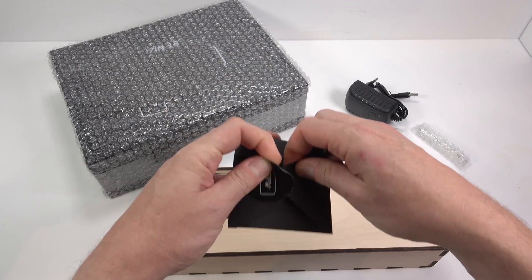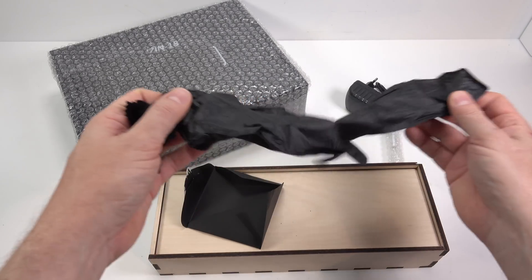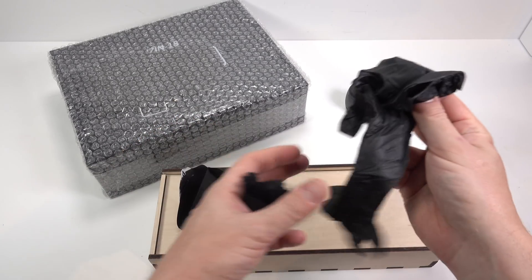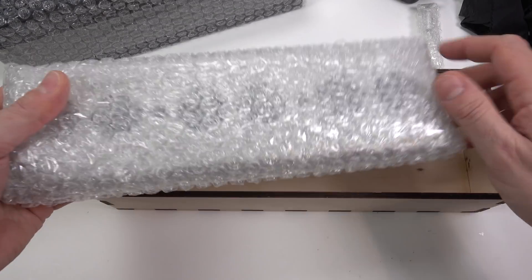They also provide a cleaning cloth and rubber gloves for handling the tubes because you've got to assemble this yourself. You'll hear people say you shouldn't touch tubes as the grease off your fingers will create a hotspot and damage them — but they're mixing Nixies up with halogen bulbs. Nixies are cold cathode tubes, they don't get hot. The gloves are there just so you don't get your fingerprints on the tubes.